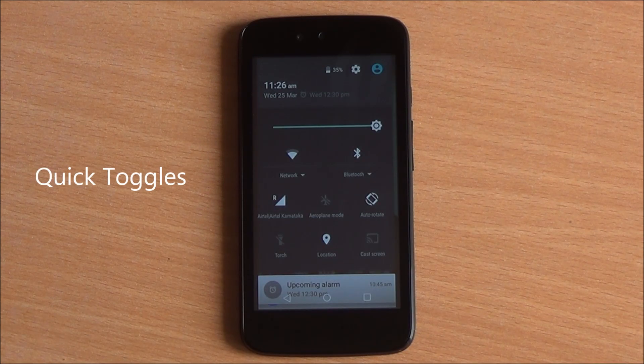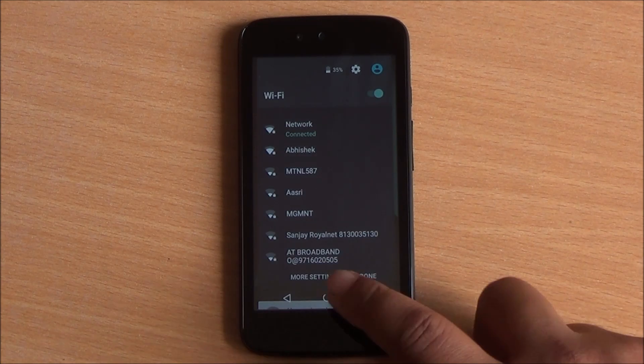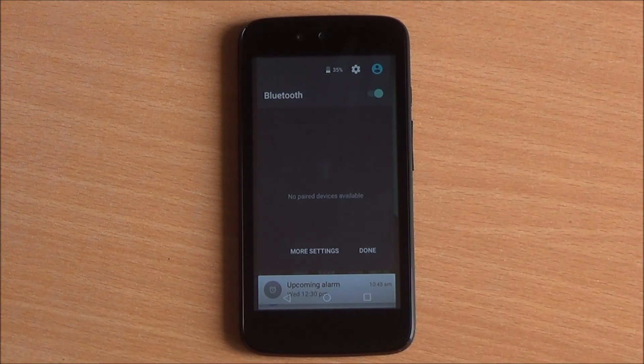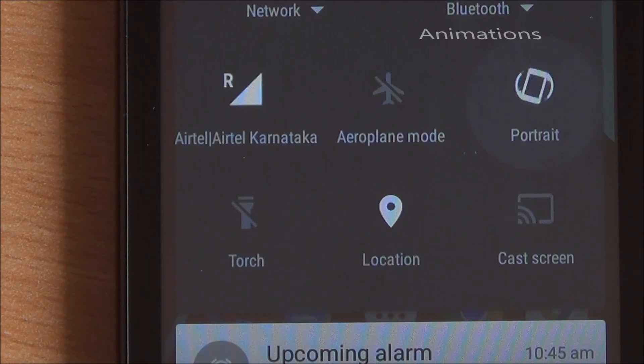First of all are the new quick toggles. Right within the quick toggles you can go into all the available networks, you can see your discoverable Bluetooth devices, and check your data without having to go into Settings.